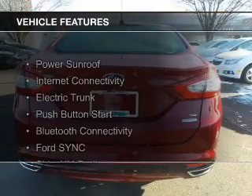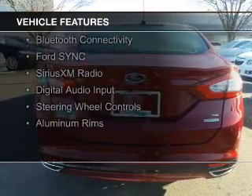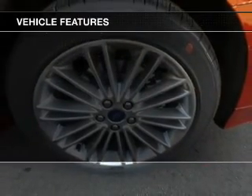The features include a power sunroof, internet connectivity, electric trunk, push-button start, Bluetooth connectivity, and Ford Sync voice activation.